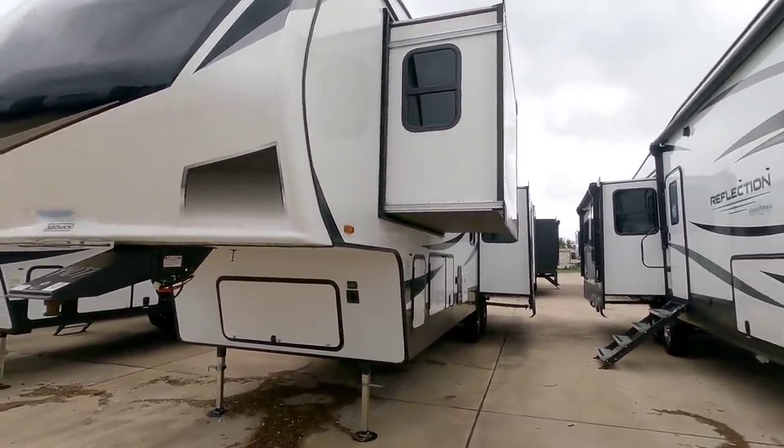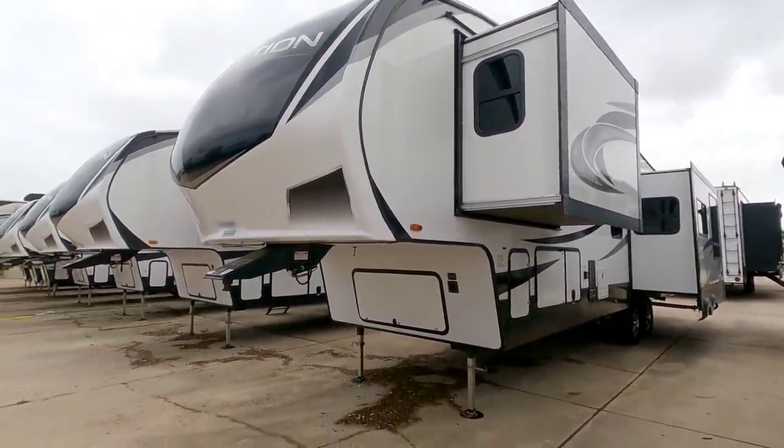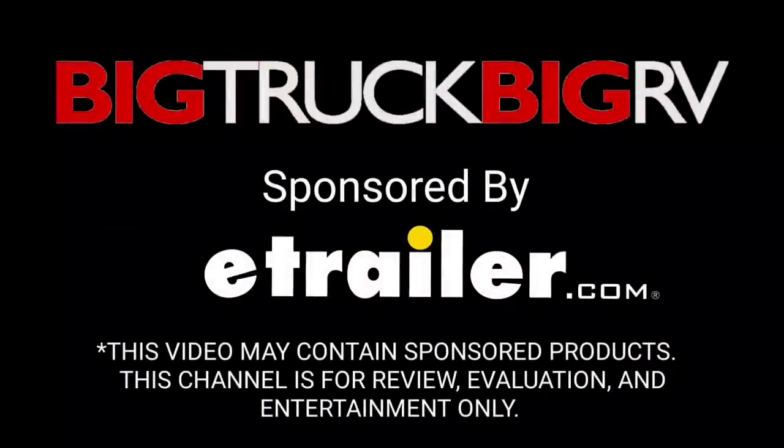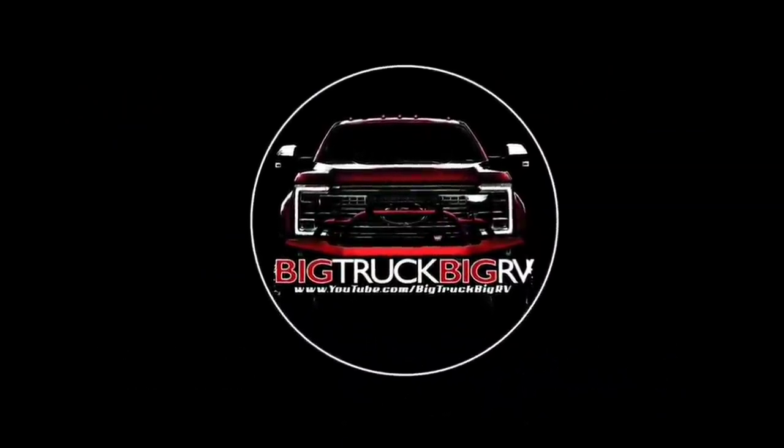Anyway guys, I sure hope you enjoyed this video. If you haven't had a chance, please take a moment to subscribe to my channel, give me a thumbs up, and we'll talk to you again very soon. Thank you.